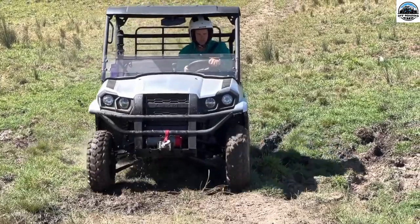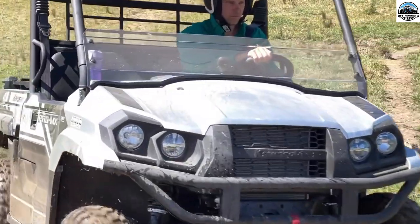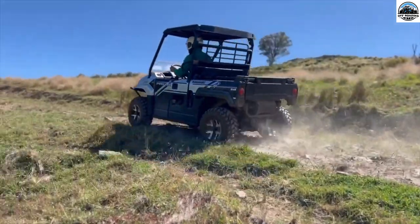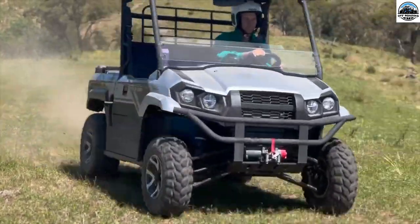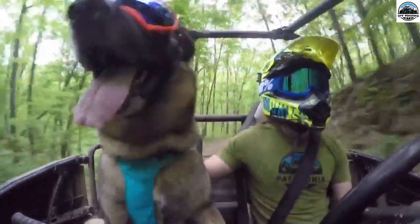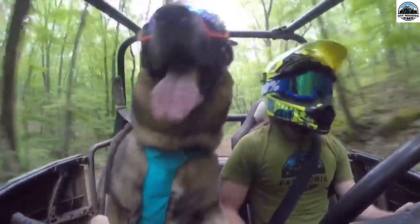Before taking your pup on a UTV side-by-side ride, keep the temperament and other health measures in control. It's also important to ensure that your UTV has the essential safety features and that your dog is properly secured and protected from potential dangers. A dog leash helps to ensure that your dog doesn't jump off from the UTV — it is adjustable and easily attachable to the UTV.